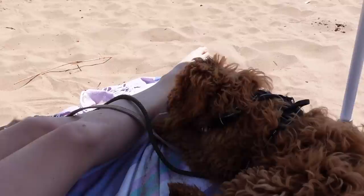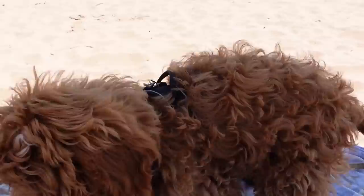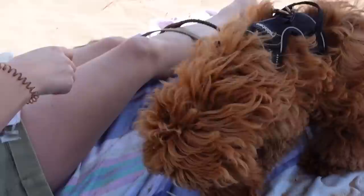Otto's got a new favourite game which is fetching us things - fetching anything he can find from the beach. We've had a piece of wood, we've had a stone, we've now got a feather. Everything you take away from him he'll just wander off and find something new.